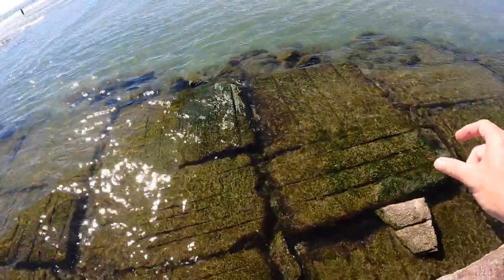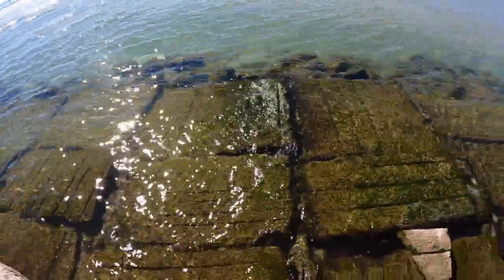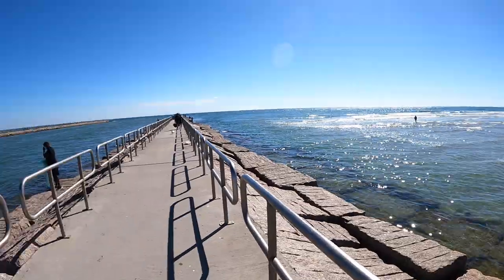We're finding little snails and stuff crawling around, and there are even some stone crabs up in here. I thought you might like to look and see what is going on at the end of the jetty, so we're going to do a time warp to get us down there. Hang on, here we go.